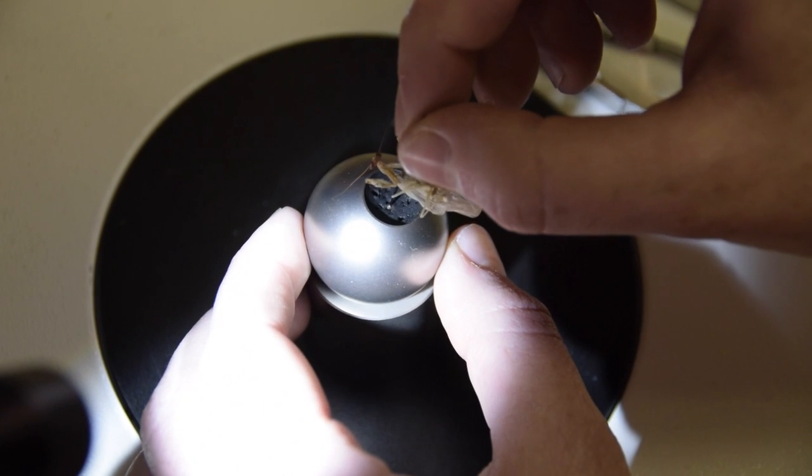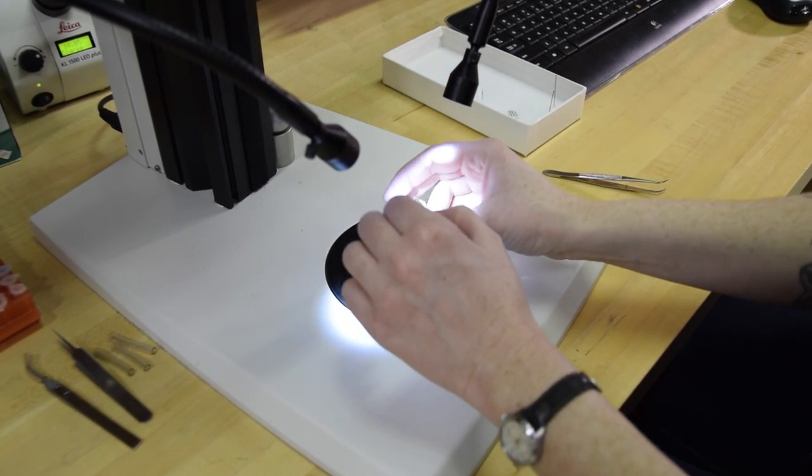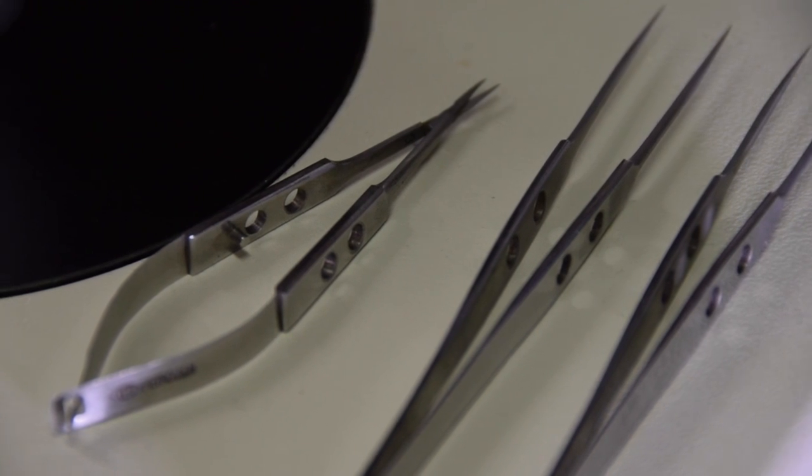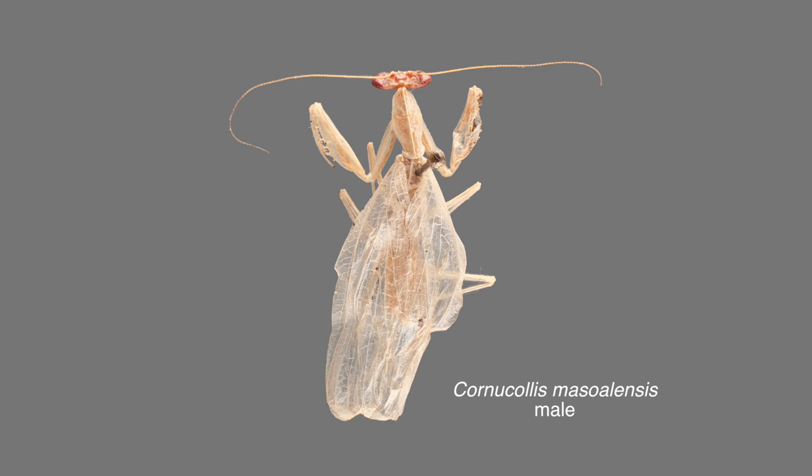To investigate this specimen, I first dissected the genitalia using extra-fine scissors, which are actually used for human eye surgery — scissors which many entomologists keep in their labs for insect dissection. Once the genitalia were isolated, I looked at the structures using a stereomicroscope. We then described the specimen as a new genus and a new species based on its unique combination of characters, which are not present on any other known mantises.